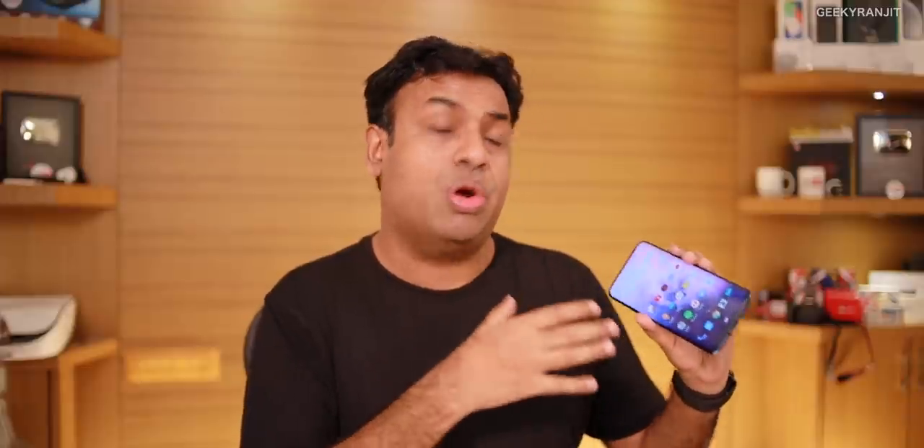OnePlus finally put stereo speakers on this one — that's a great move. But comparing the stereo speaker quality with flagships like the iPhone XS, the S10 Plus, or even the Pixel 3 XL, they are not as great. In terms of depth, stereo separation, and volume loudness, the Pixel and iPhones do a much better job. Good to see stereo speakers, but it's simply not among the best.